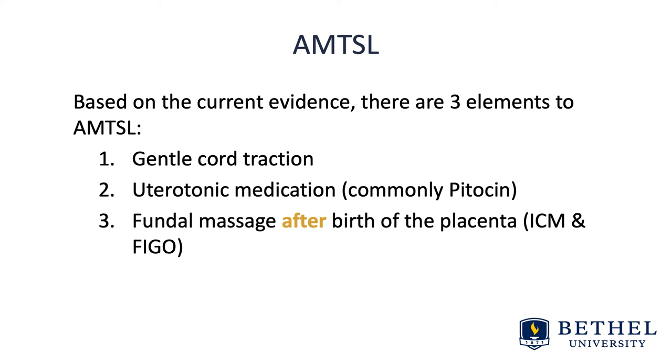Fundal management is recommended by ICM and FIGO. Historically, early cord clamping was the fourth element, but this is no longer recommended based on the known neonatal benefits of delayed cord clamping. Additionally, cord traction is only recommended if practiced by a skilled birth attendant, due to the risk of uterine inversion and cord avulsion.